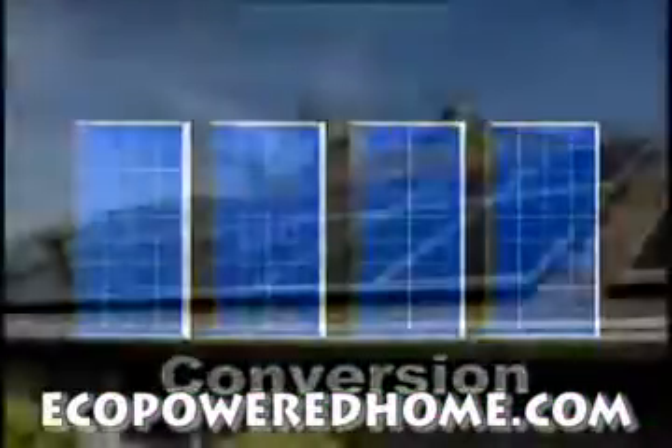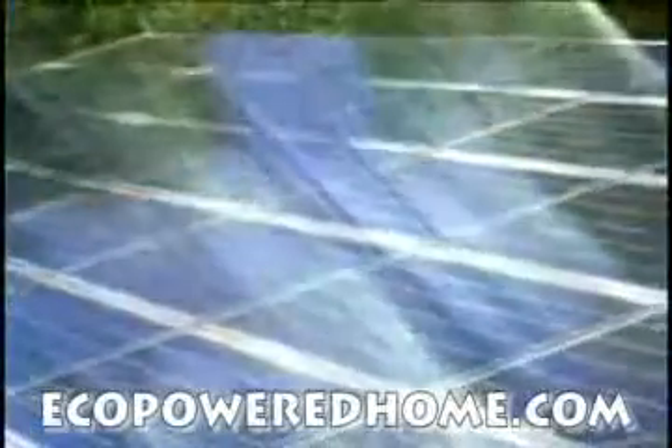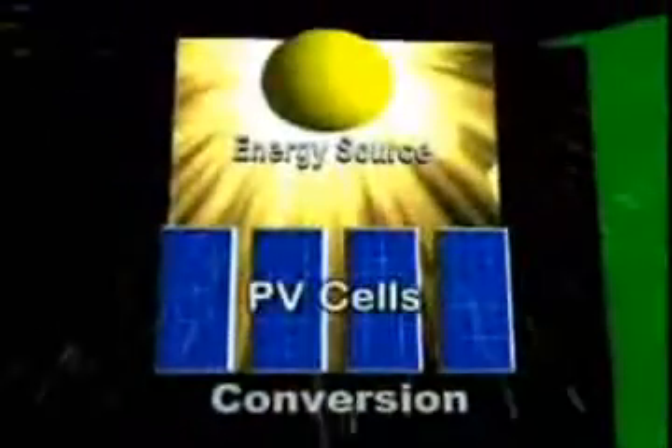By adding a solar energy or PV system to a home, the home can generate its own electricity. First, sunlight must be captured and converted from light to electricity. That is what PV cells do.